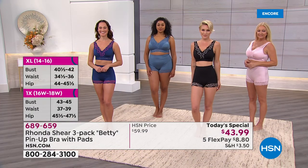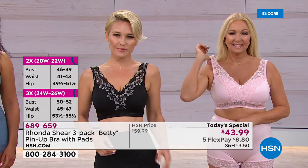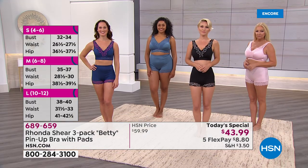Today you get three of them for $43.99. They're feminine, they're fancy, they're gorgeous on. You feel good wearing these. So we'll go through the colors — and you have the removable pads. We'll start off over here.